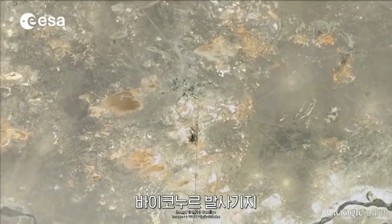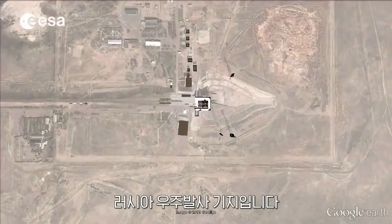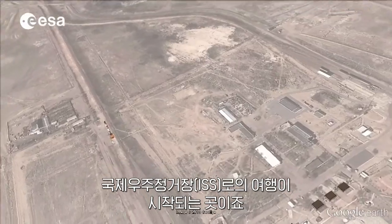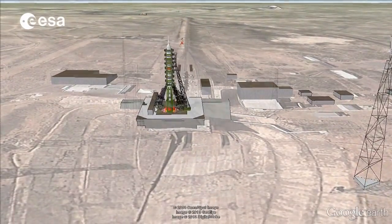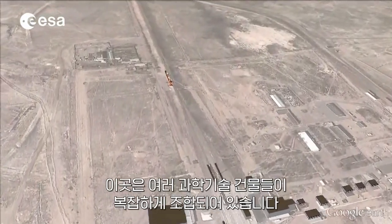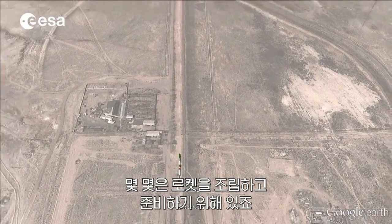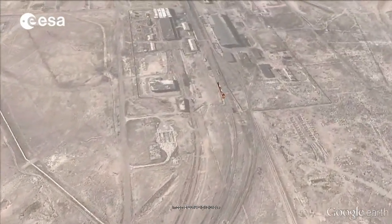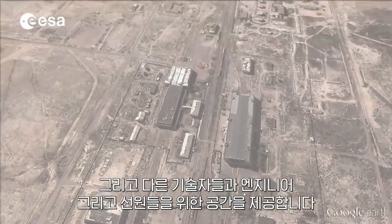The Baikonur Cosmodrome, located in the middle of the deserted steppes of Kazakhstan, is the Russian Space Launch Facility used to start the journey towards the International Space Station. It is a huge complex that comprises several technical buildings — some for assembling and preparing the rockets, and others to accommodate the technicians, engineers and crews.